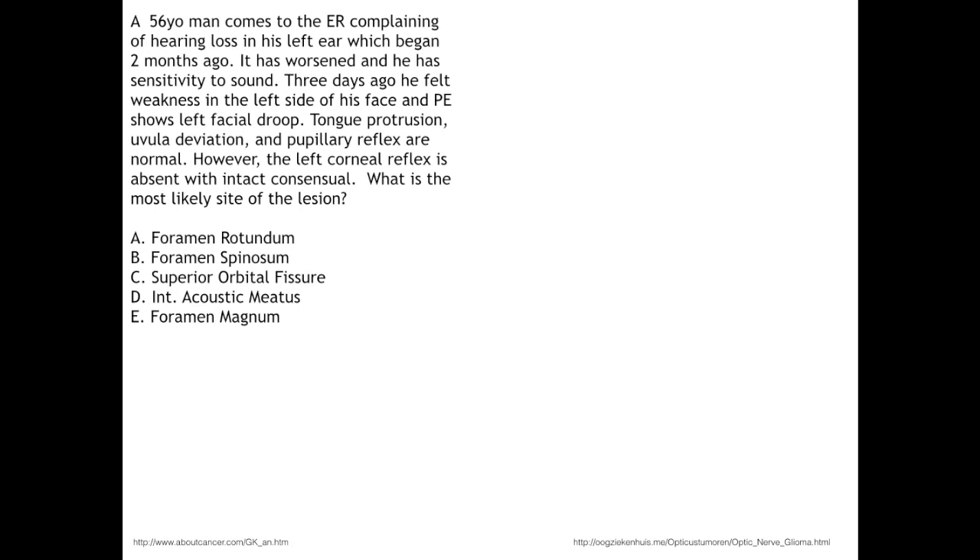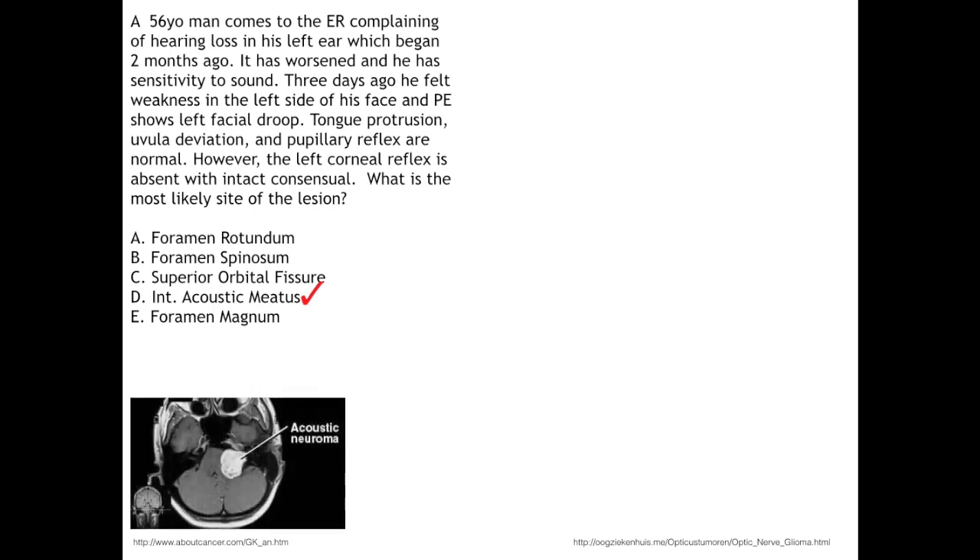Next up are two examples — pause the video and take as much time as you need. The first clue is hearing loss in the left ear, which is ipsilateral to the lesion, pointing to cranial nerve 8 on the left. Sensitivity to loud sounds implicates cranial nerve 7, which innervates the stapedius muscle that dampens sound. Facial weakness and left-sided facial droop confirms cranial nerve 7. Normal tongue protrusion and uvula deviation rules out CN 10 and 12; normal pupillary light reflex rules out CN 2 and 3. An absent left corneal reflex, combined with our established CN 7 involvement, confirms the answer: the left internal acoustic meatus.